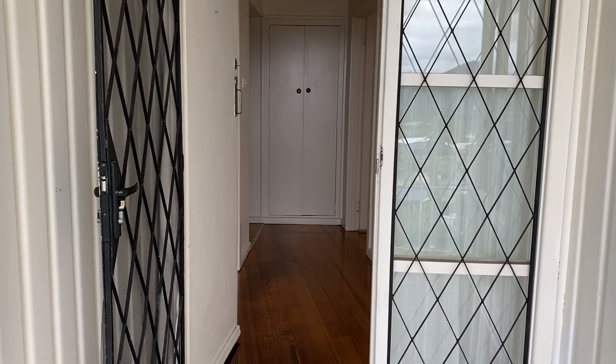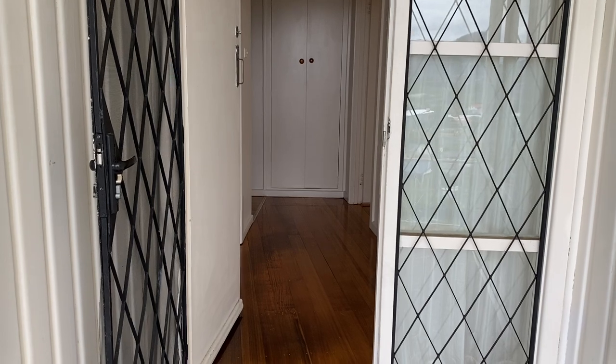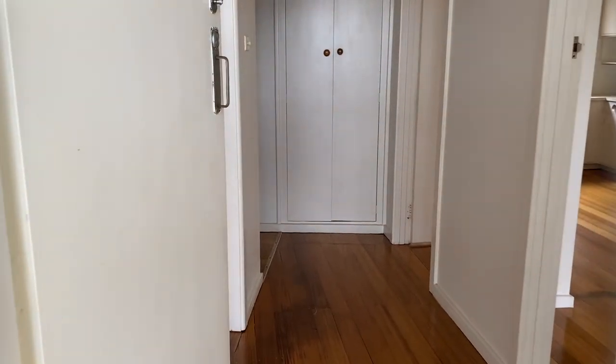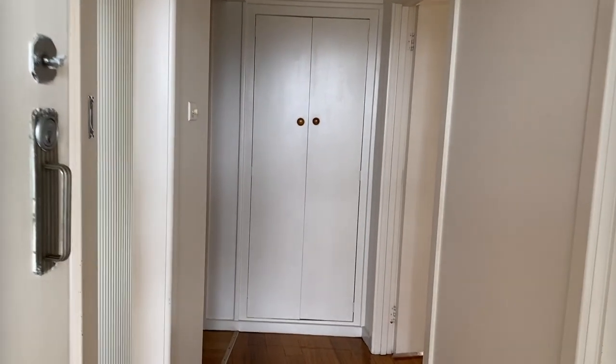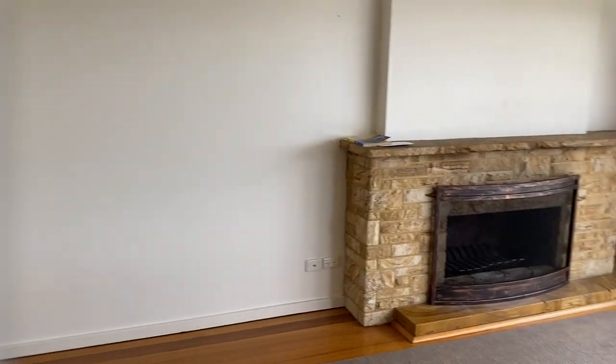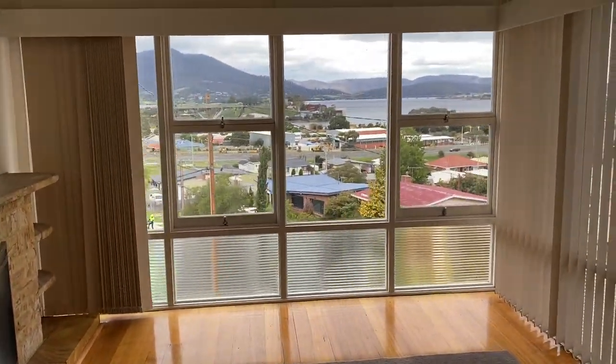Jane Donoghue from PRD Hobart, and we are here at 13 Coolgara Avenue in Berrydale. Let's go in and take a look. This is the entrance and right at the end there's some linen storage. There are nice polished timber floors.